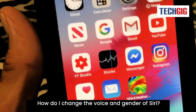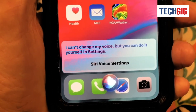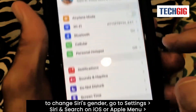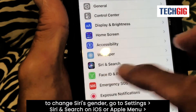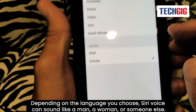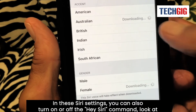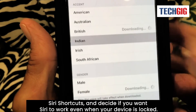How do I change the voice and gender of Siri? You can do it yourself in settings. If you want to change Siri's gender, go to Settings > Siri and Search on iOS, or Apple menu > System Preferences > Siri on MacOS Sierra or later. You can change Siri settings on both HomePod and Apple Watch through the Home app and the Watch app, respectively. Depending on the language you choose, Siri's voice can sound like a man, a woman, or someone else. In these Siri settings, you can also turn on or off the Hey Siri command, look at Siri shortcuts, and decide if you want Siri to work even when your device is locked.